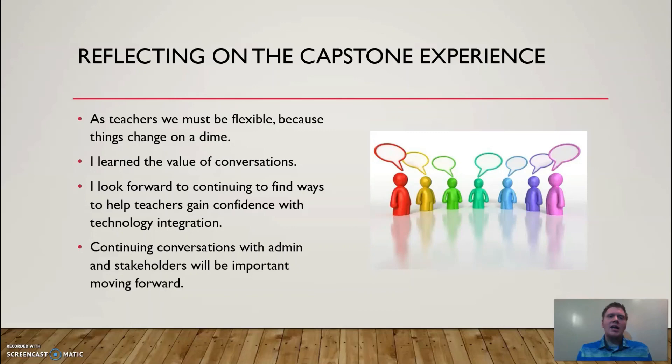I look forward to continuing to find new ways to help teachers gain confidence with technology integration in their classrooms. Continuing to have conversations with administrators, teacher leaders, and other stakeholders will be important moving forward in helping to provide the most effective resources and strategies for all faculty and staff within my school.